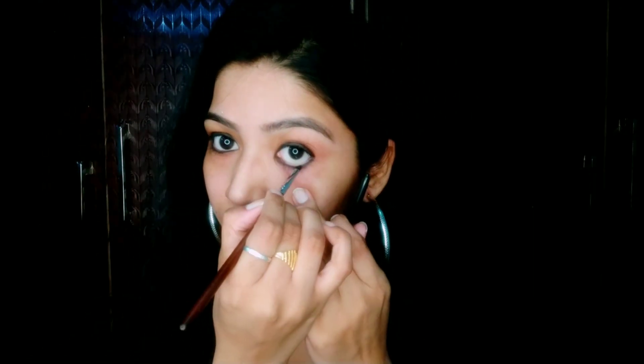Smudge your lower lash line as well so that it gives you a matte finish. I'm done with my eye makeup. Now I'm taking a lipstick and using it as a blusher — apply a little bit on your cheeks and on your nose.